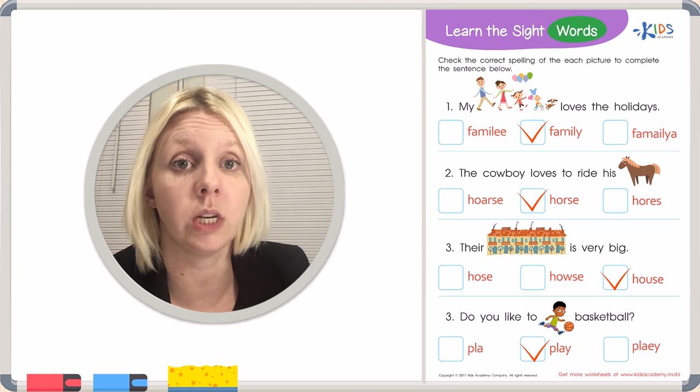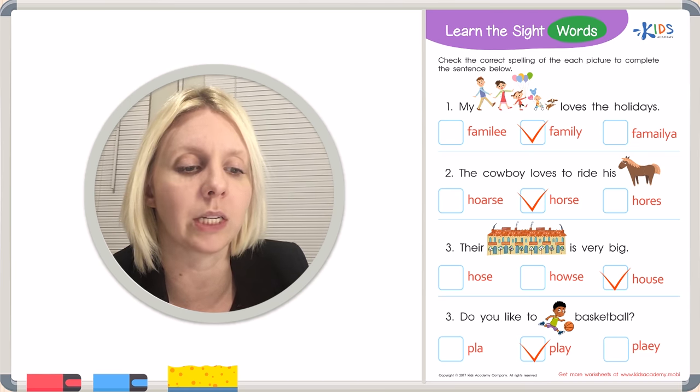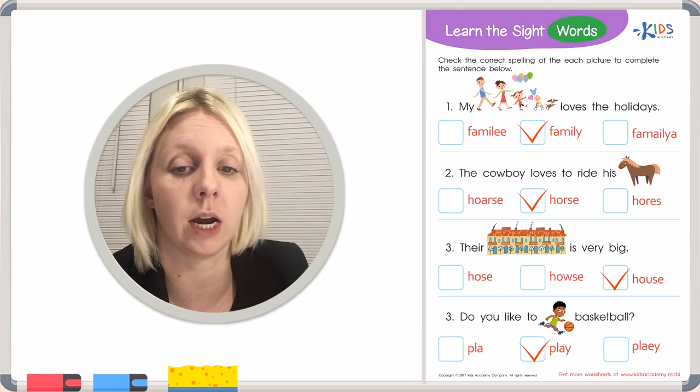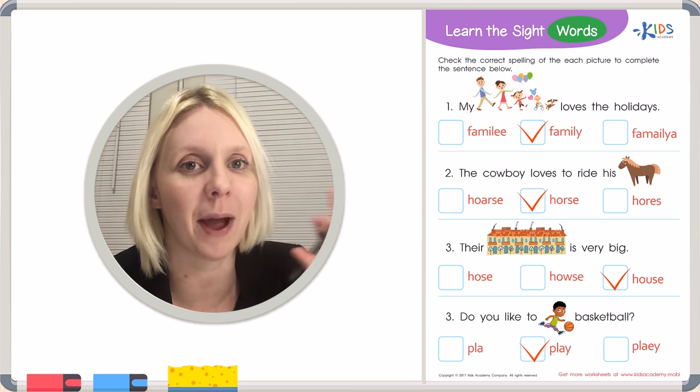Those sight words can be really hard, but when you practice and see these words over and over again, you'll get it every time. It just takes a lot of practice, so make sure you're practicing those sight words. I'll see you again next time. Bye-bye, friends!